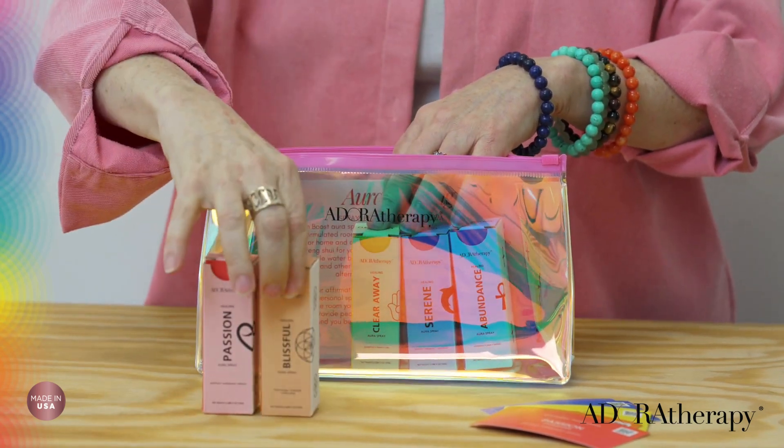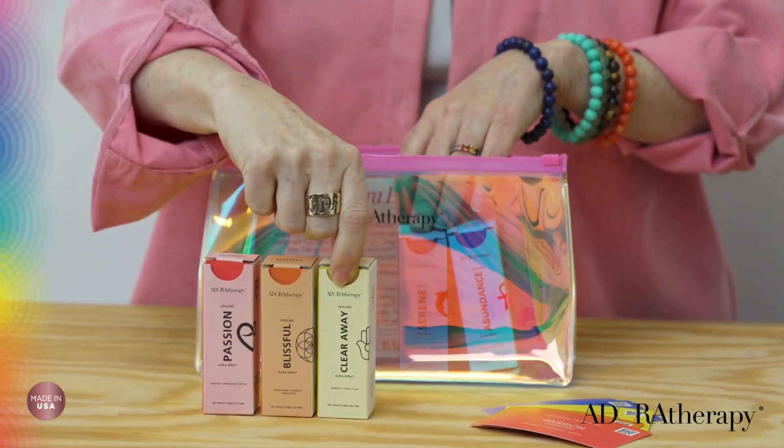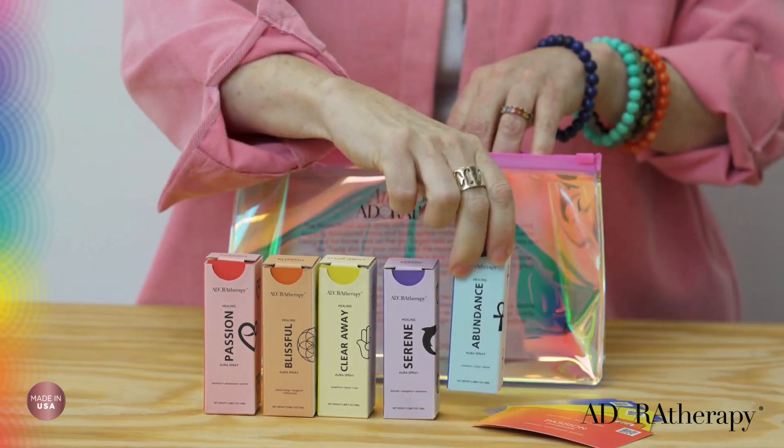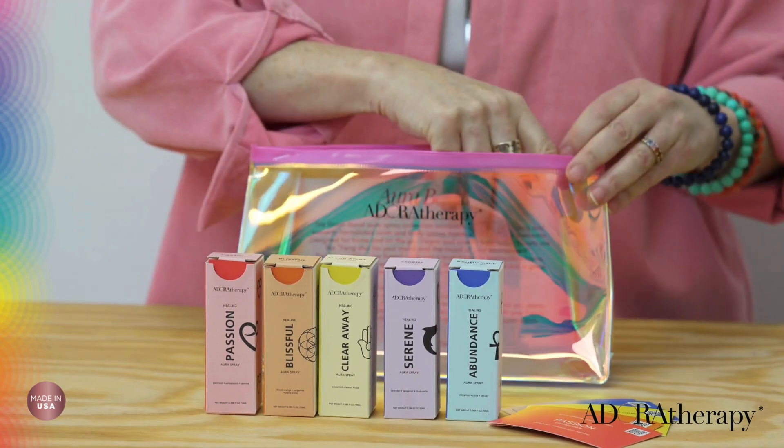Each bottle contains 10 ml of their water-based breathable blends. The Room Boost Kit includes the following blends: passion, blissful, clear away, serene and abundance.